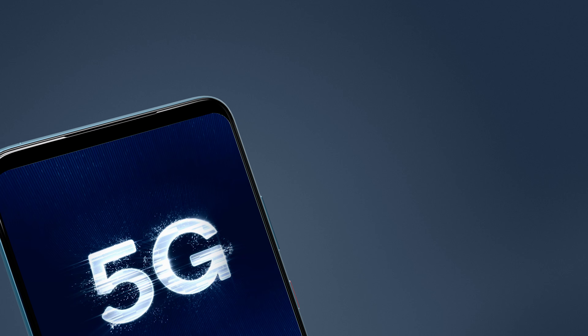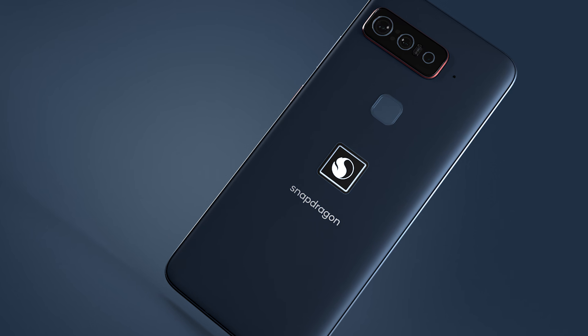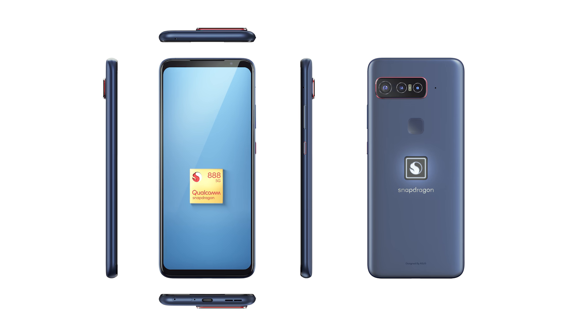Some other Qualcomm technologies that the Smartphone for Snapdragon Insiders showcases are things like 5G, which we know the company is big on, as well as Quick Charge. Alongside the Snapdragon 888 chipset, you'll also get 16GB of RAM and 512GB of storage.